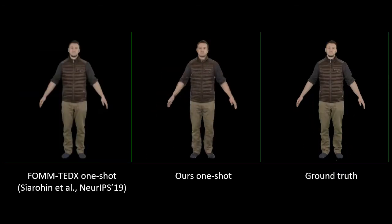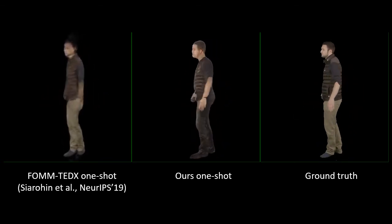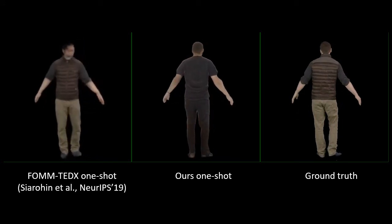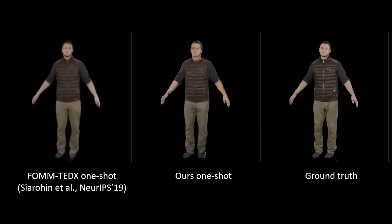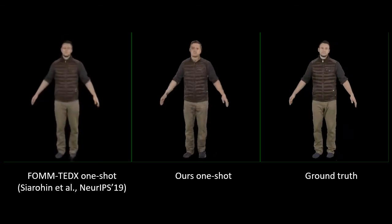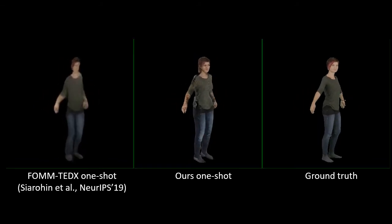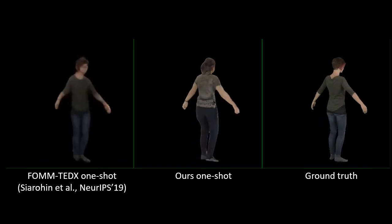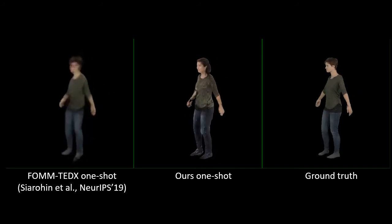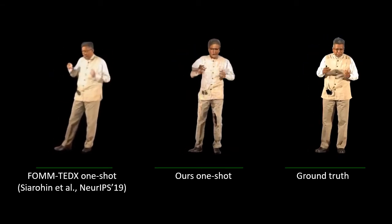Here we compare our one-shot avatar to the first-order motion model, which also takes a single frame as input. We retrain this model using the author's code on our TED talk dataset. Our one-shot model produces more consistent images with higher visual quality. Here is a comparison for another person from the People Snapshot dataset, and here we compare avatars created from a single frame of a TED talk.